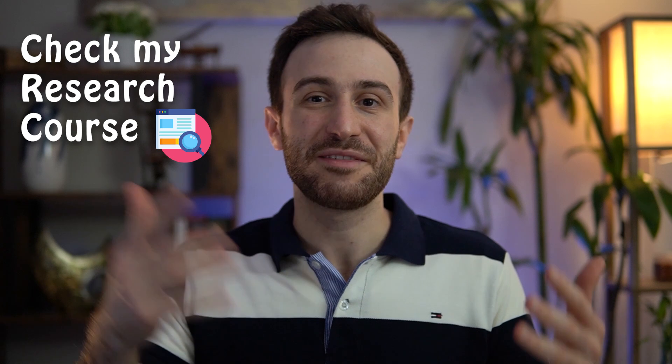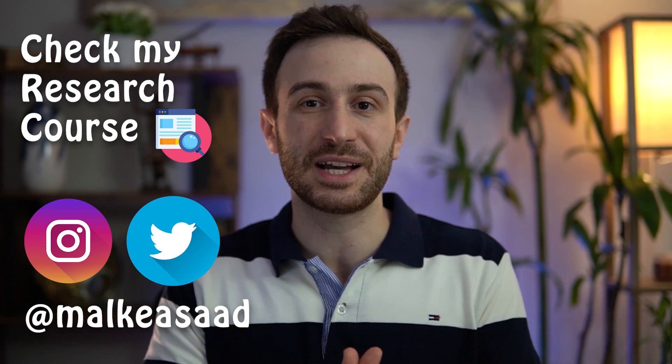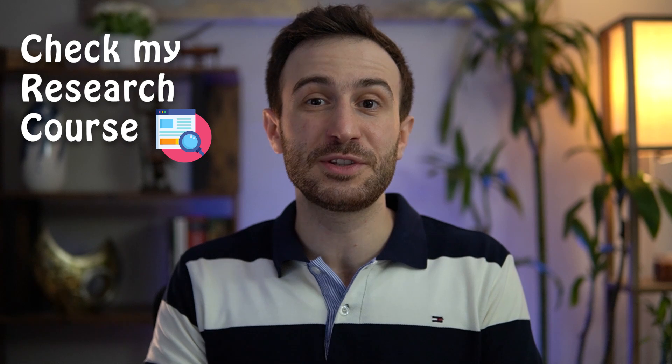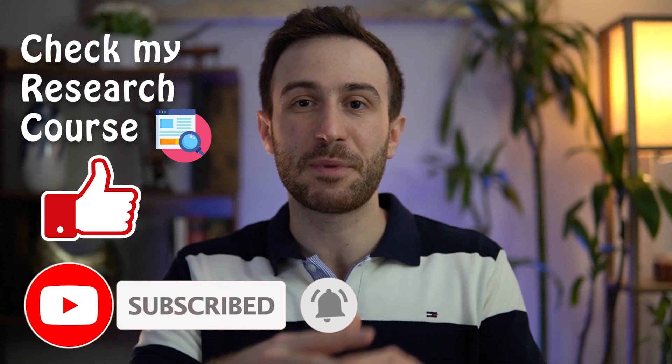I wish everyone the best of luck on their Step 2 CK preparation. If you have any questions, feel free to leave them in the comments below or reach out to me on Instagram or Twitter at Malkia Asad, or my Facebook page Malkia Asad MD. If you find any value in this video, make sure to hit the like button and subscribe to the channel so you get notified whenever I post future videos about related topics. Thank you everyone so much for watching and see you in future videos. Peace.